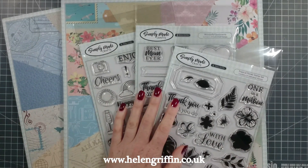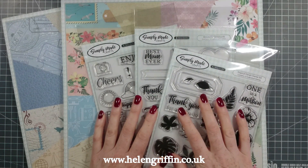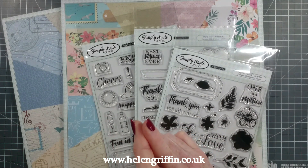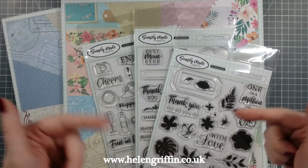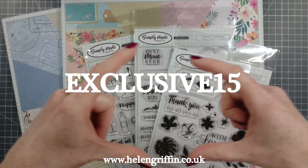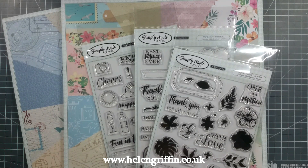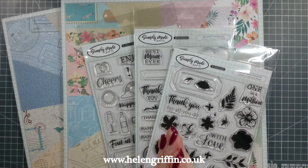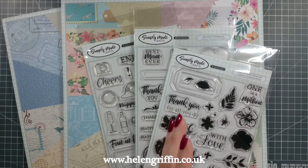This is the travel papers and the stamps that go with them. This is by Simply Made Crafts, and there's also a discount code that will give you 15% off Simply Made Crafts, Card-Making Magic, and Paper Discovery as well. I'll leave the links all down below for all of those brands, and those are over at Craftsdash. The discount code is EXCLUSIVE15, and that will end UK time on the 13th of April, which will be Saturday night. If you're in the USA, it will go over a little bit longer into Sunday for you.